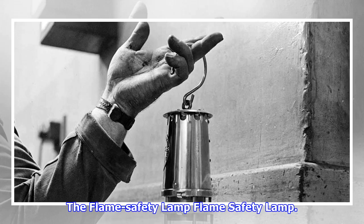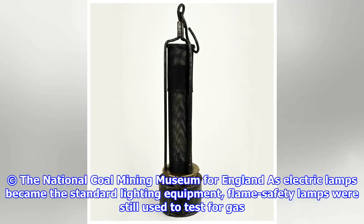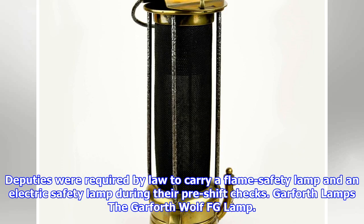The Flame Safety Lamp. As electric lamps became the standard lighting equipment, flame safety lamps were still used to test for gas. Deputies were required by law to carry a flame safety lamp and an electric safety lamp during their pre-shift checks.